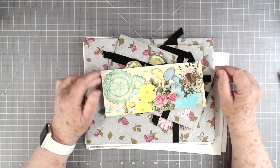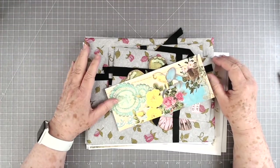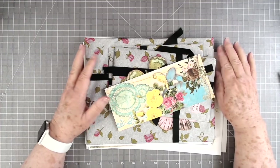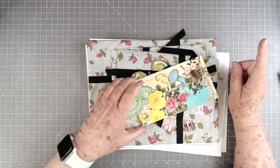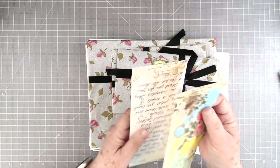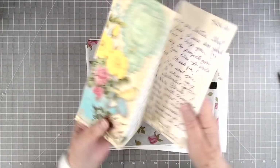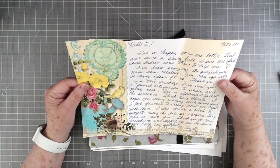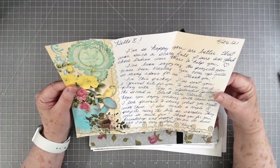Hey guys, this is E with Scrapbooking With Me and I have a few Etsy shares to share with you, and then something on the bottom from us. The first one I got in the mail yesterday from Susan, and it is Hello Susan on Etsy. I will put all these links below.